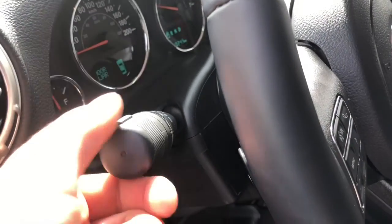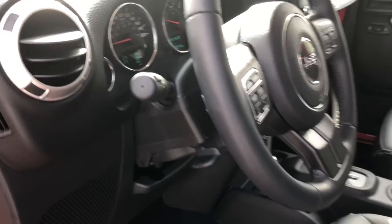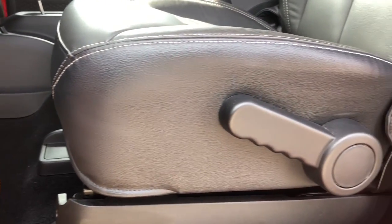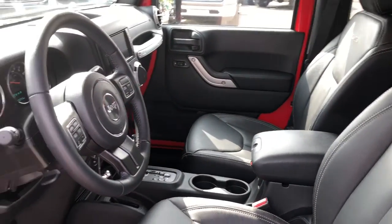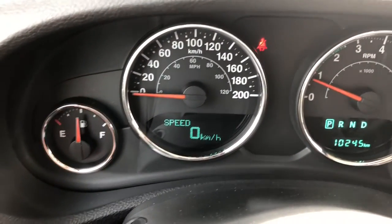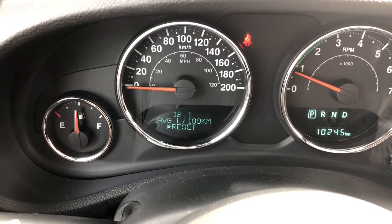On the left side of your dash you do have your automatic headlamp switches. Your driver's seat is fully adjustable, and there's an amazing black leather interior. On your digital display screen you have your digital speedometer and average liters per 100 kilometers.